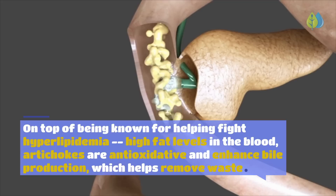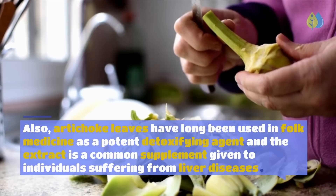Number 6: Artichoke — which contains the highest levels of antioxidants of any vegetable. Beyond their many health benefits, artichokes help fight hyperlipidemia — high fat levels in the blood — and are anti-oxidative, enhancing bile production to help remove waste. Artichoke leaves have long been used in folk medicine as a potent detoxifying agent, and the extract is a common supplement for liver diseases. It helps protect the liver and promotes the growth of new tissue.